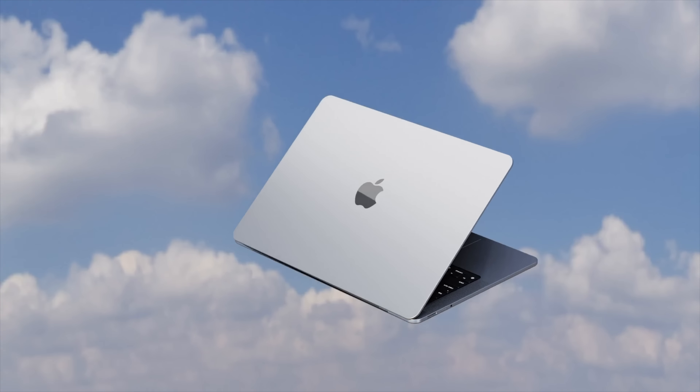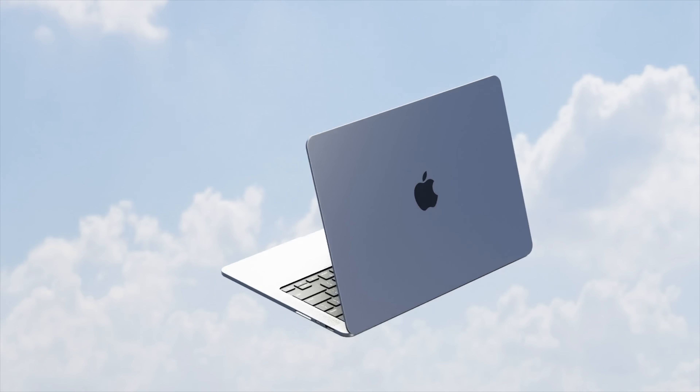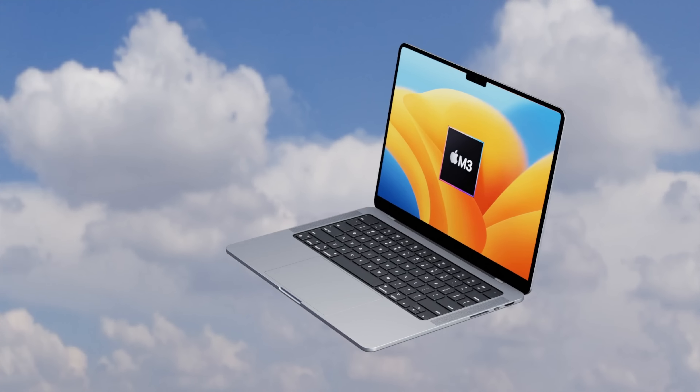At this stage, it's worth mentioning that all reports and leaks are not 100% proven to come true for the new MacBook Pro. However, if you're still watching this video, you're clearly curious about what's being said about it.